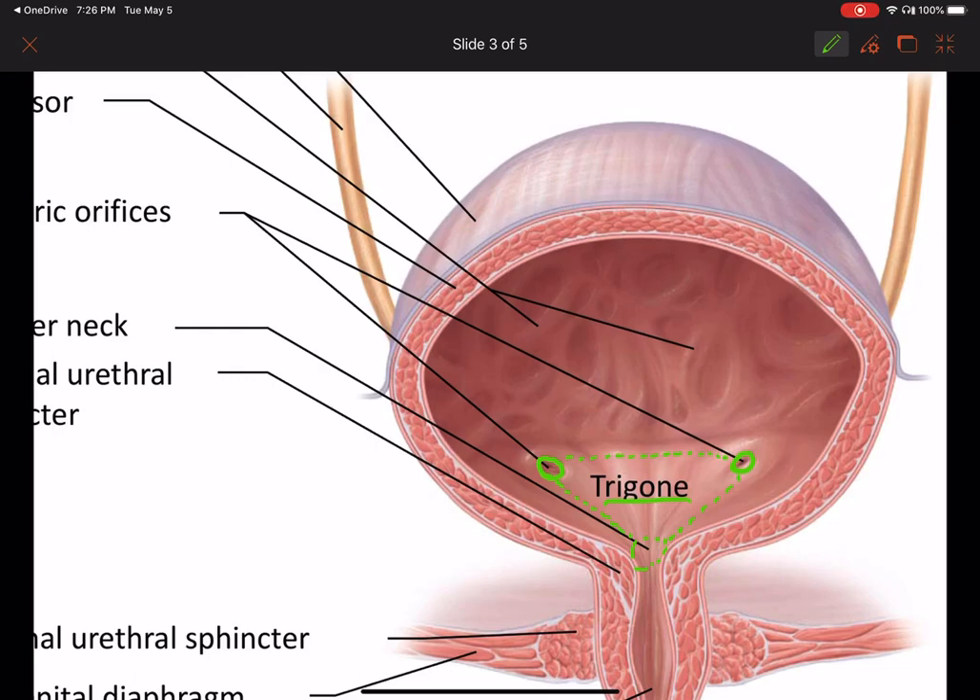So when the urologist does a cystoscopy — when they take the little camera and look up into the urinary bladder through the urethra — this is the area that they're most interested in looking at.